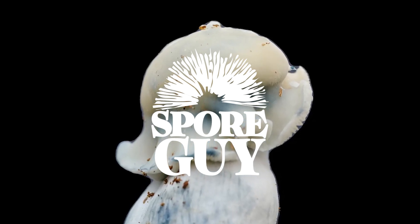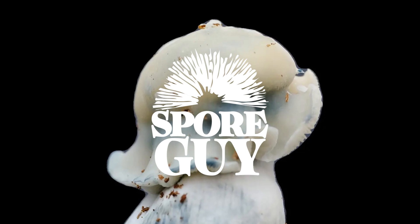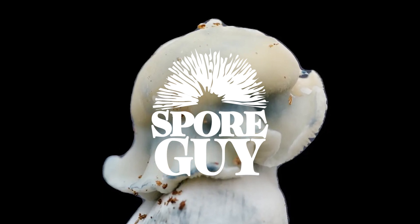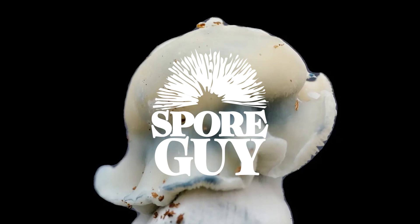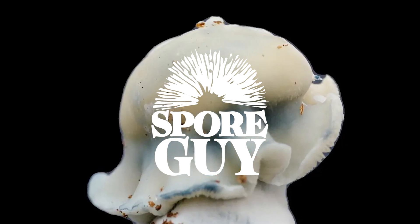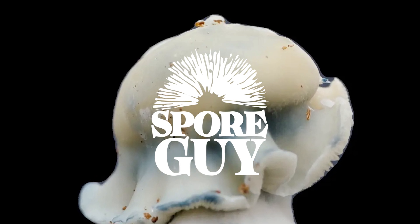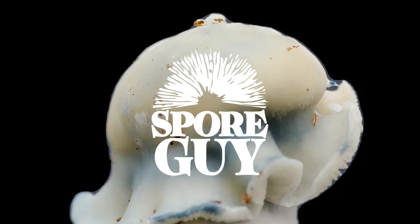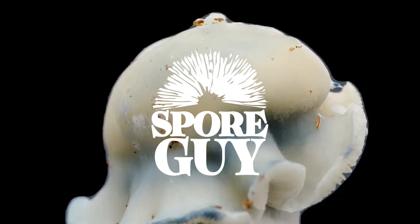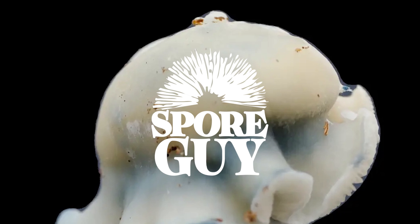What causes some mushrooms to be albino or leucistic? It all boils down to genes. Just like in humans, mushrooms have genes that control melanin production, which is what gives them their color. A mutation that completely stops melanin production would cause albinism, and one that just partially affects the pathway would cause leucism. These tiny genetic changes can have such big effects on how an organism looks.